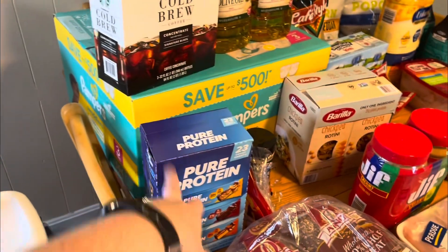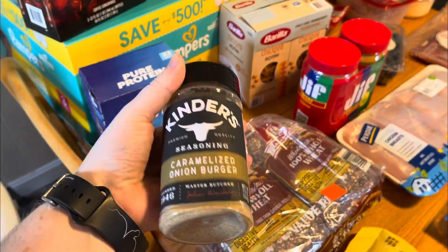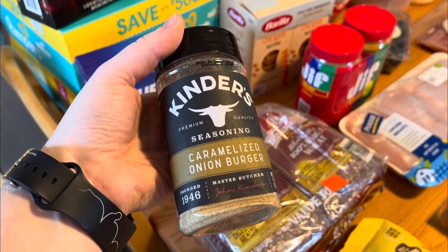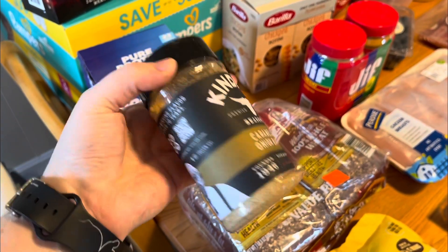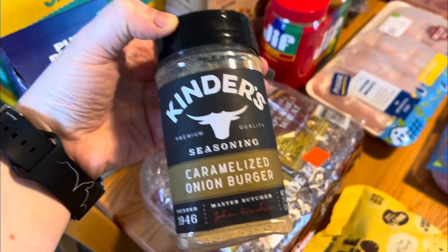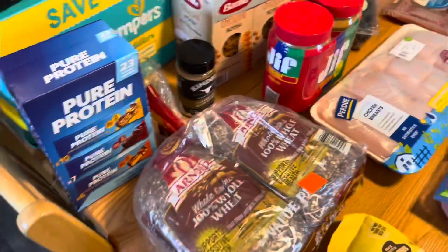This seasoning was on sale because it's a seasonal flavor — caramelized onion burger from Kinder's. I've been really into Kinder's lately, and this one has garlic, brown sugar, and onion. It goes on a lot of things, not just burgers.